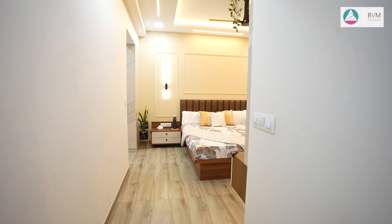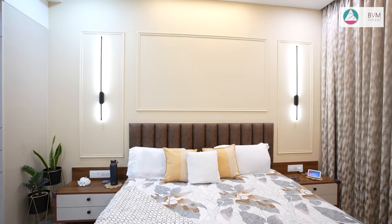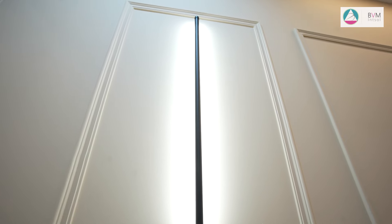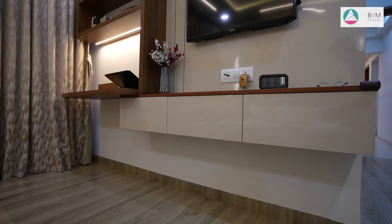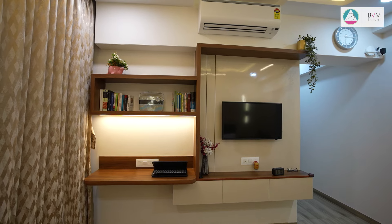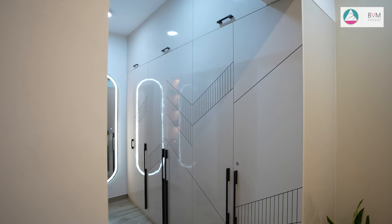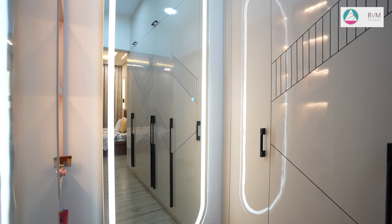The master bedroom is elegantly designed in a soothing beige tone, featuring a bed back wall highlighted with intricate moldings and sleek lighting for a touch of sophistication. The bed, study table, and display unit provide functional and stylish elements. The walk-in wardrobe boasts a modern group design, and a built-in LED mirror enhances the dressing area, combining both practicality and luxury in one space.